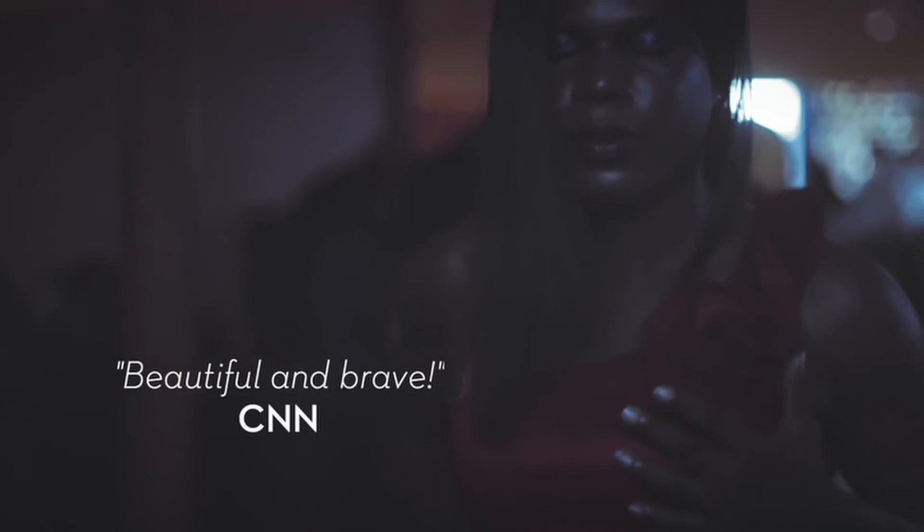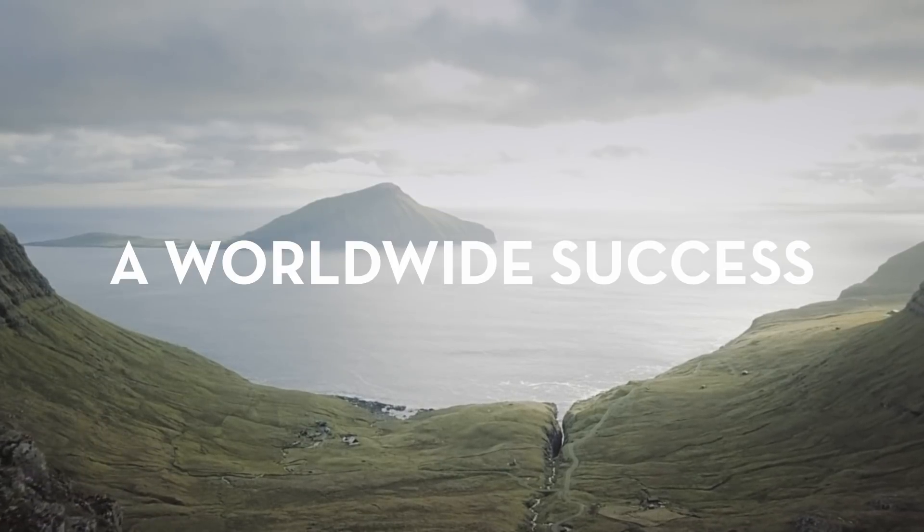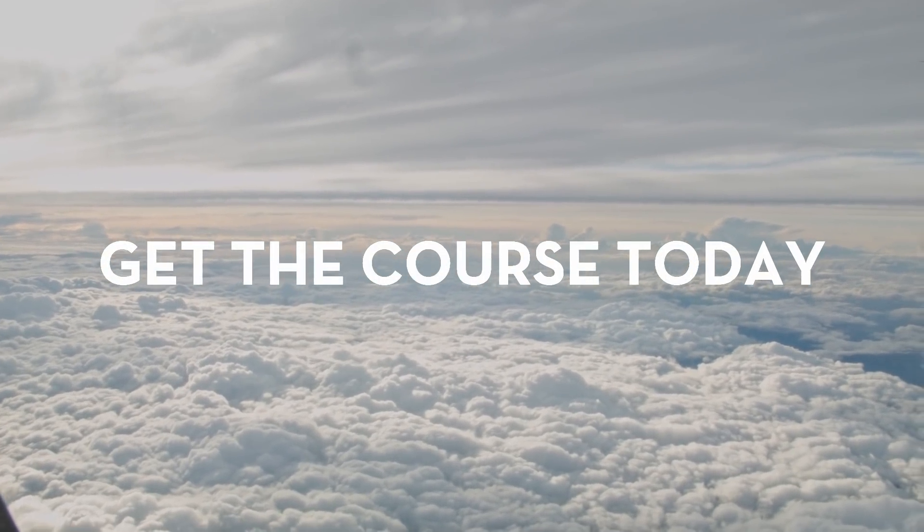The course will teach you how to build a strong narrative structure that gets the audience emotionally engaged. If you want to take your documentary to the next level, then this course is for you.